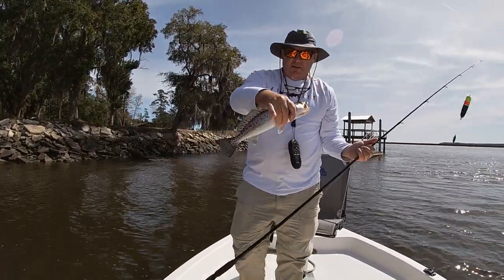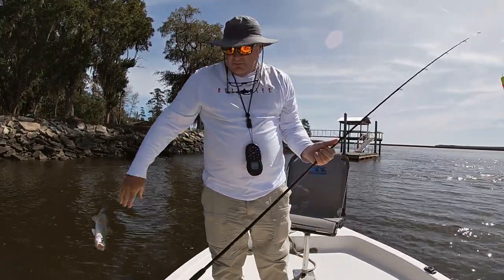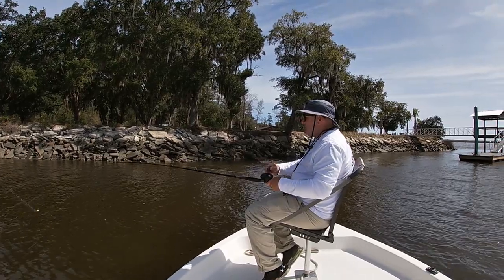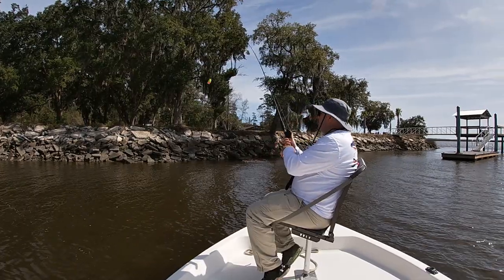Another pretty fish. Fish kind of off my spot, I'm going to throw back over there and see if I can get back on.